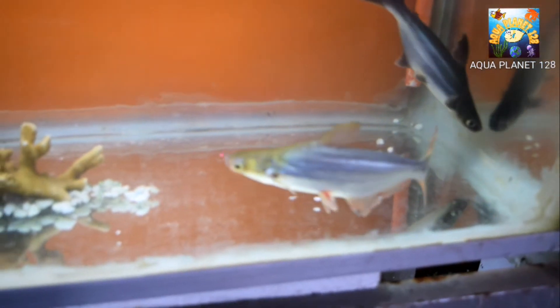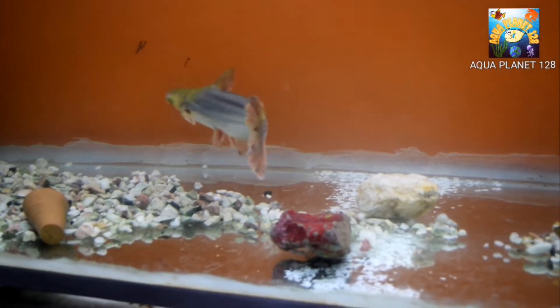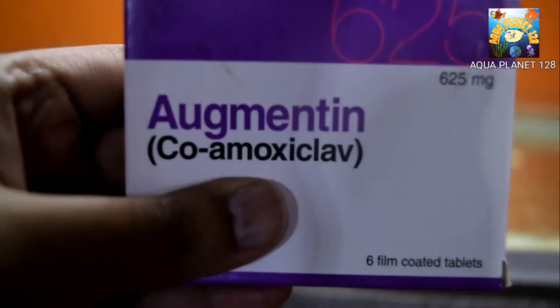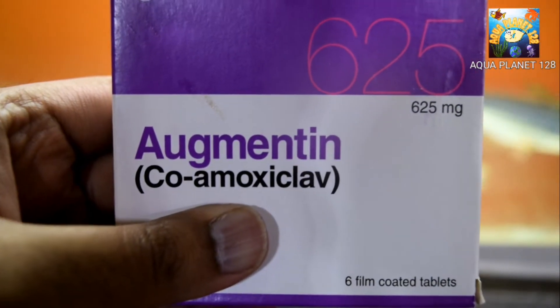Now we have separated all the cichlids and we have only the two iridescent sharks left. You can see the condition is not good. We have got the solution — this is the antibiotic medicine co-amoxiclav, and by this medicine we are going to treat the fish.